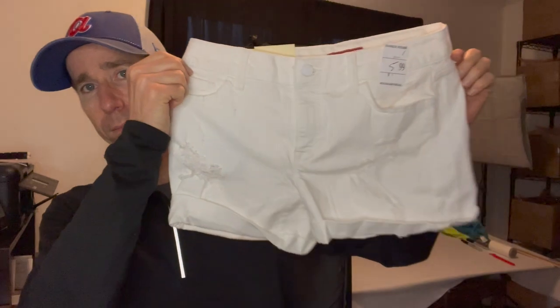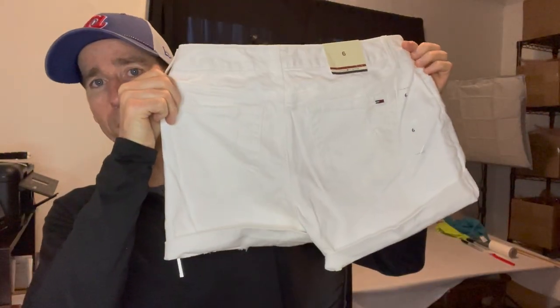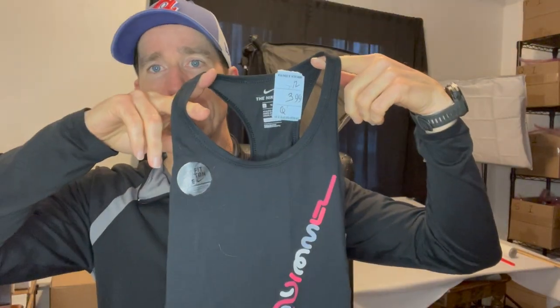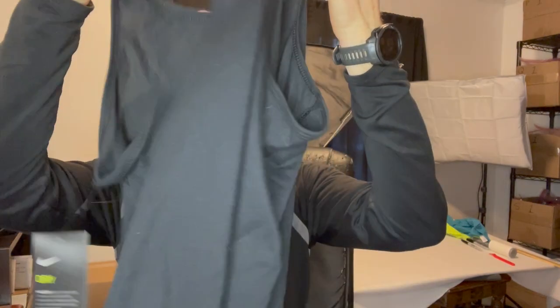Found these Tommy Hilfiger women's distressed shorts with tags. Again, all these items average out to just under $4 each, which works out pretty good. New with tags: women's Nike hoodie, and a Nike dry-fit tank top — it says girls XL, but that's fine.